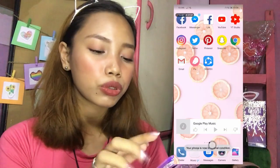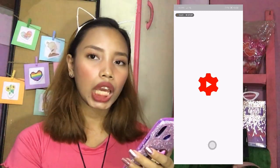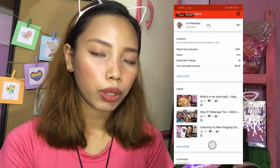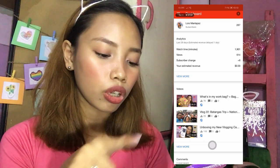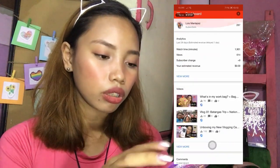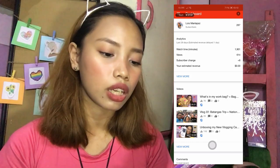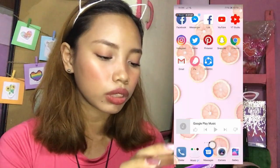So I have here my YouTube Studio, kung saan ko chine-check yung mga comments, likes, ilang views na yung videos ko. So what's in my Work Bag — yung kaka-upload ko lang recently — I have like 70 views, 2 comments, 3 likes. Dito nakikita yung mga comments and all that stuff. Dito din nakikita yung mga revenue, pero since hindi pa naman ako kumikita sa YouTube, wala pa.